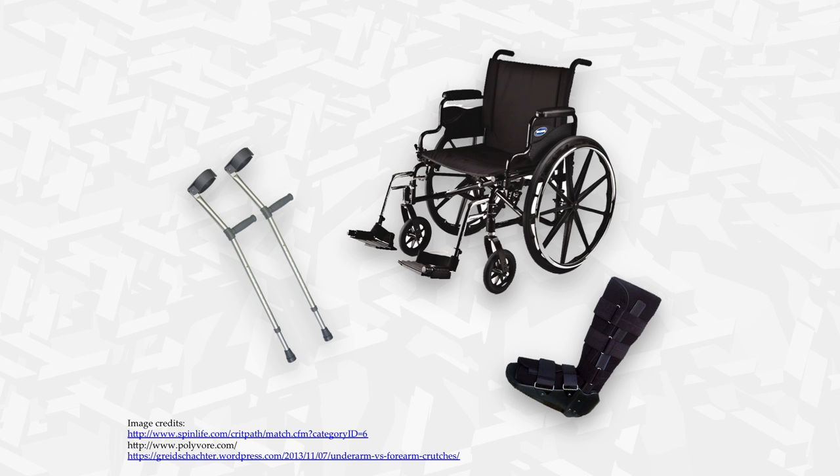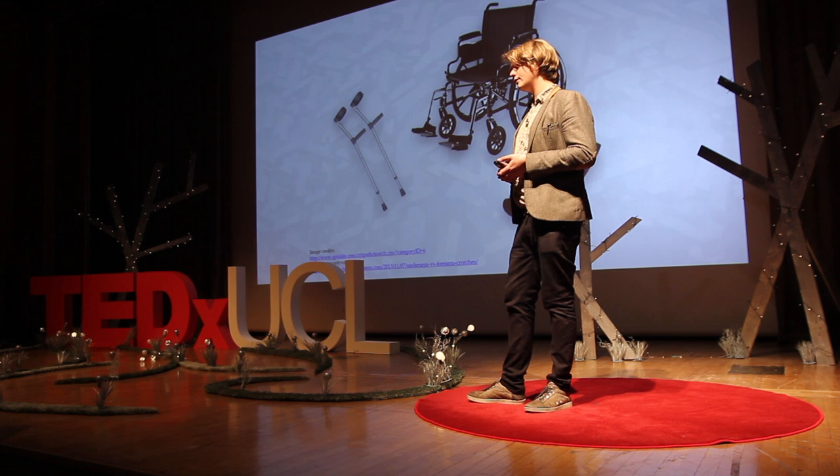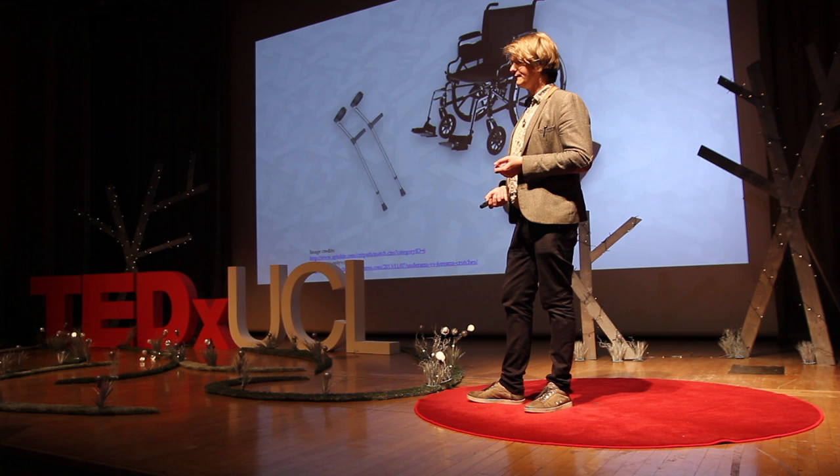Assistive technology is relatively ancient. For example, the wheelchair has been dated back to 500 BC in ancient China, and crutches and staffs have appeared throughout a lot of ancient texts, including the Old Testament. Recent breakthroughs in material science have made these things more comfortable and more lightweight. However, the real radical approach — the most interesting development in this area — is, of course, the robotic exoskeleton.